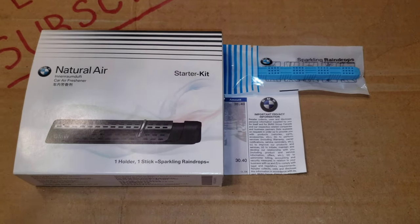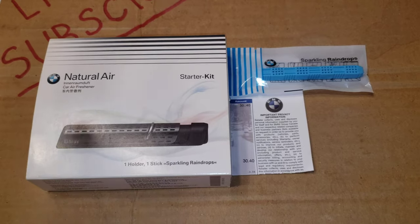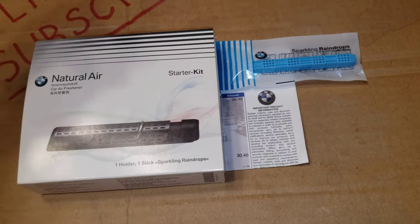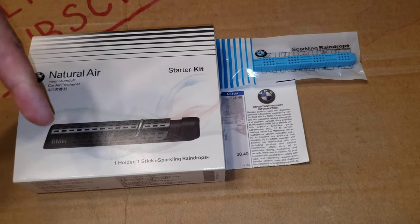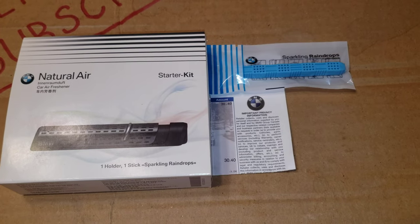I took quite some time to research until I was 100% sure that the fakes are circulating, so I could give you an update. Hope you found this useful. Get them from your local BMW dealer or the authorized Amazon link I'll put down in the description. Take care and see you in the next one, bye-bye.